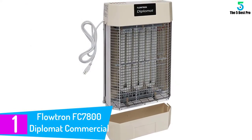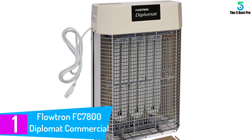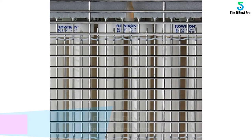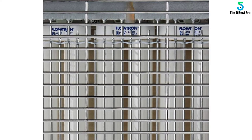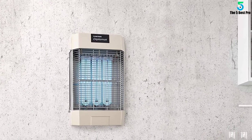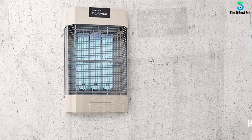At number 1: the Flowtron FC7800 Diplomat Commercial Fly Control. Flowtron electronic insect control devices combine ultraviolet black light energy with exclusive reflector panels and a special fly-attracting pheromone to provide powerful fly control units that are ecologically safe, effective and economical to operate. Flies and other light-sensitive flying insect pests are attracted by the ultraviolet light and special lure, and are eliminated as they fly through the electrostatically charged killing grid.